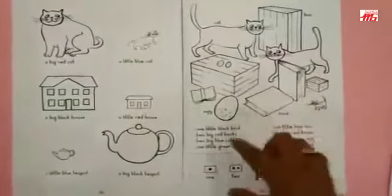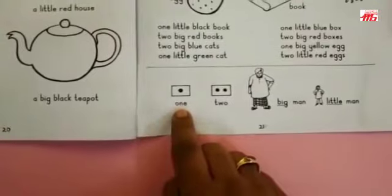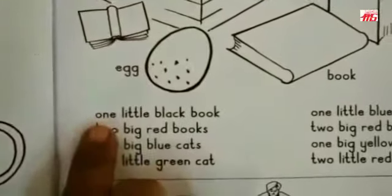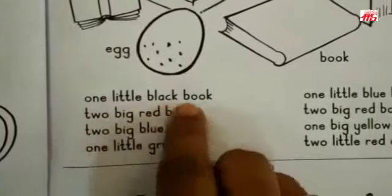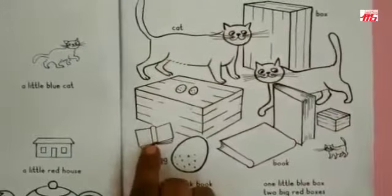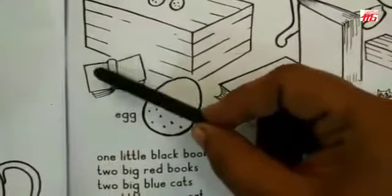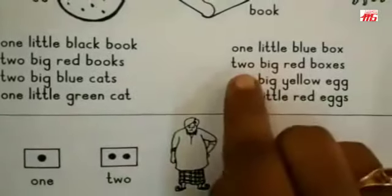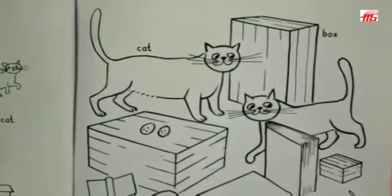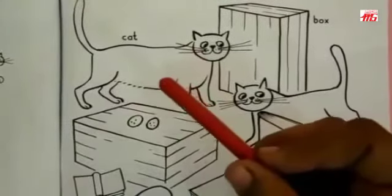Now let us start with this page. Here is the clue — you have to again read the words and repeat several times to learn: one, two, big men and little men. Now let us start from the first line: one little black book. So I have to find out a little book from this picture. Here is one book and it is little also, so I am going to color it with a black crayon. Two big red boxes — where are the two big boxes? One and two, and here is the red crayon. I am going to color it red.